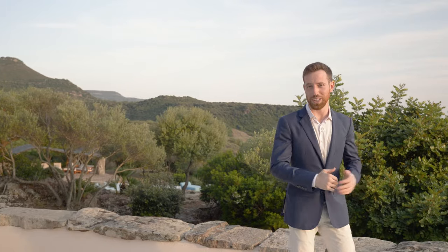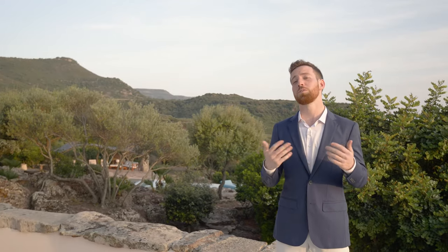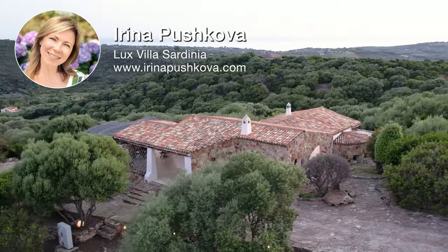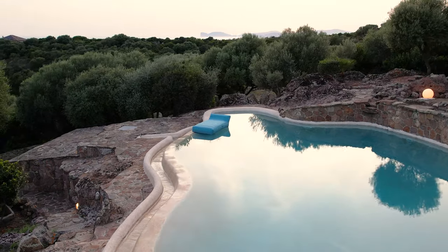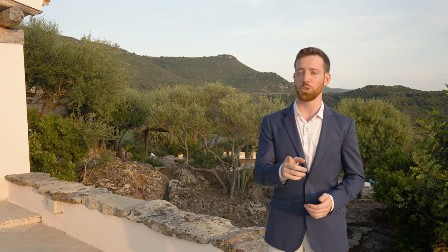What a day it's been — we have a lot to reflect on: the value of privacy, nature, and thoughtful design. If you fell in love with this home as fast as we did, you can contact Irina Puskova of Lux Villa Sardinia to take things to the next level. Make sure to subscribe and like the video because we'll be coming out with a lot more content like this soon. We want to hear from you — what was your favorite feature? Leave it in the comments below.